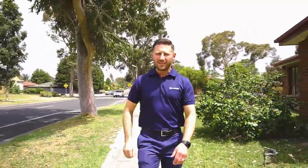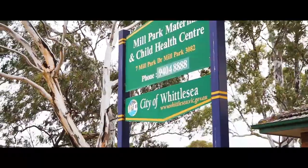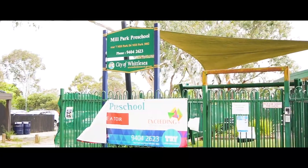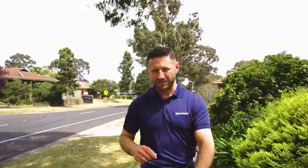And on this short stroll we've actually come directly from Mill Park Preschool and Mill Park Primary School to what may now be your future home address. Buyers, I welcome you to number 163 Mill Park Drive.